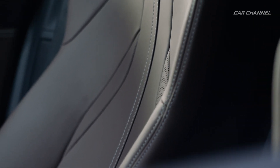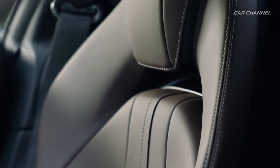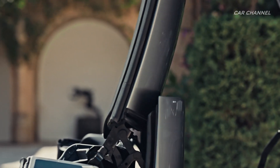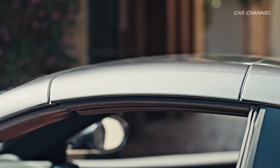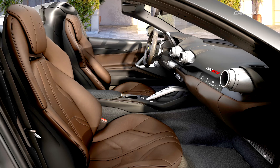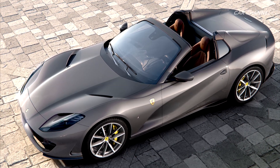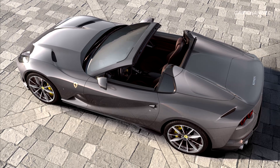718 Nm of torque guarantees impressive acceleration virtually on a par with that of the 812 Superfast, while the heady 8900 RPM rev limit means that sporty driving is undiminished. Its overall performance levels are very close to those of the Berlinetta, with 0-100 km/h acceleration in under 3 seconds and 0-200 km/h in just 8.3 seconds. The Ferrari 812 GTS's maximum speed is the same as the Berlinetta's: 340 km/h.